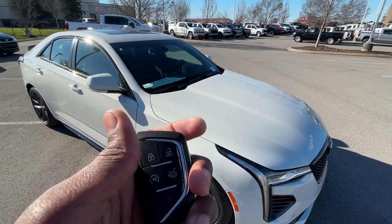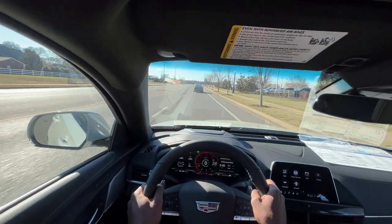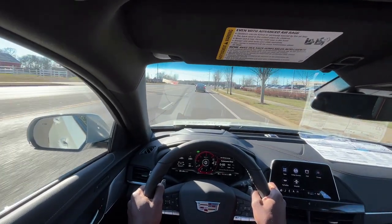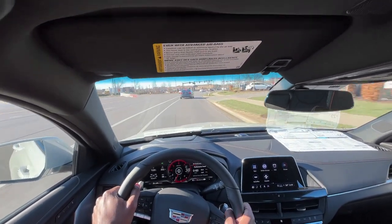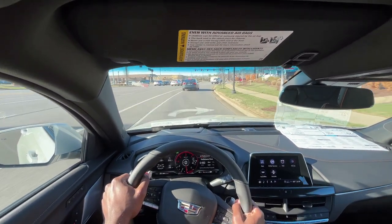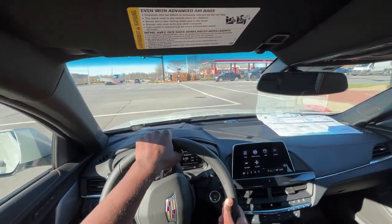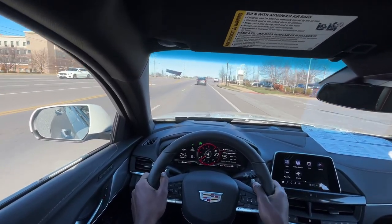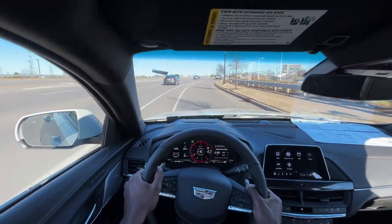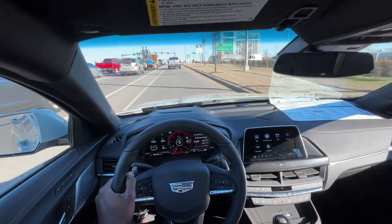There's the key fob with remote start. Let's take this CT4 V-series out for a quick test drive. The shifts are very fast and the exhaust has a little backfire which I enjoy. I'm already ready to put this into track mode.